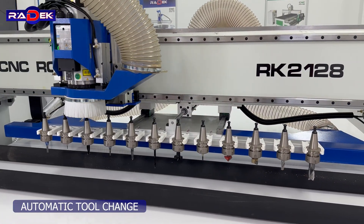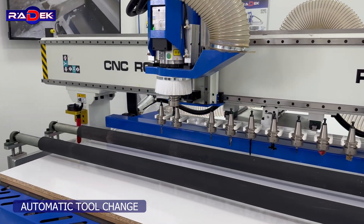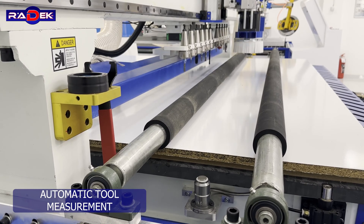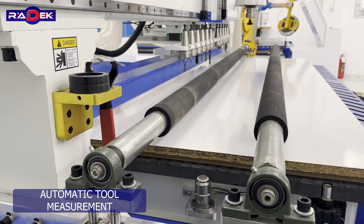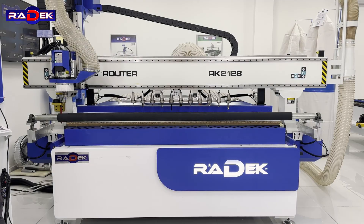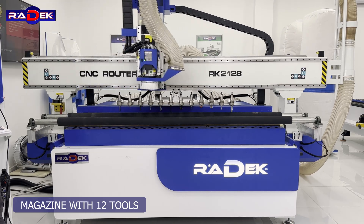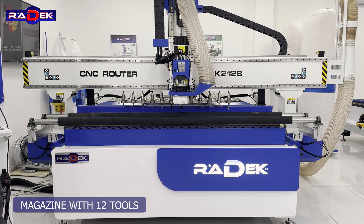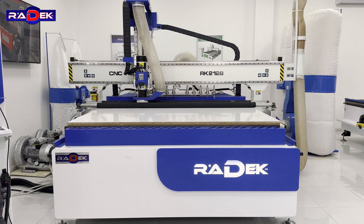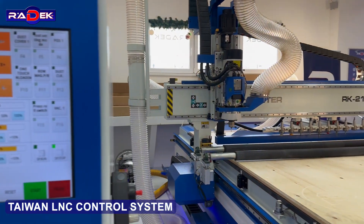Automatic tool change. Automatic tool measurement. Magazine with 12 tools. Taiwan LNC control system.